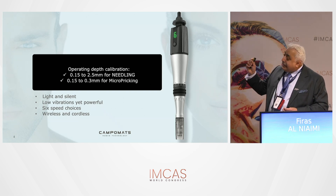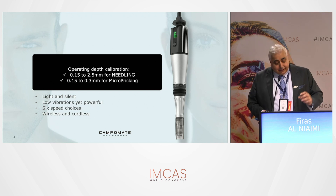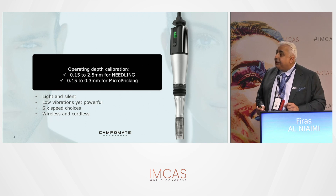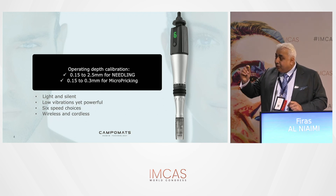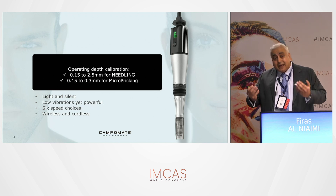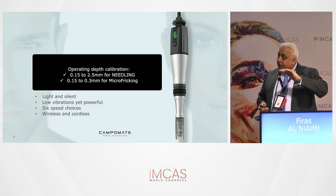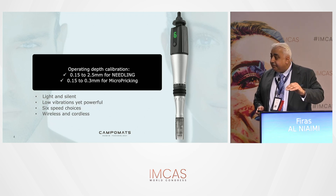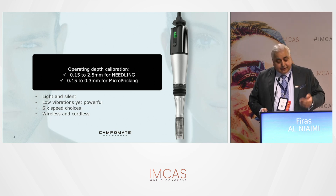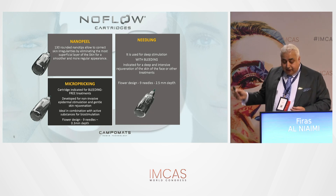There's another cartridge for micro-pricking. Looking at the depth, it's not deep at all — up to 0.3mm. That's what we want when we just want to injure the surface of the skin, the epidermis, to allow for better absorption and penetration of molecules. So we have a cartridge for medical needling use, and also a cartridge just for delivery of solutions and enhancing absorption of topicals.